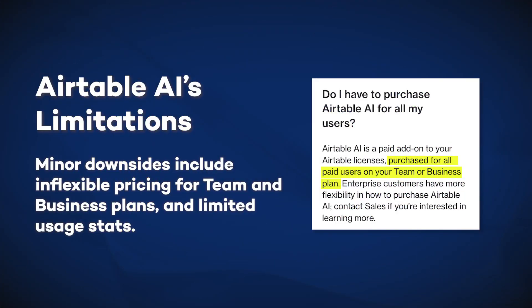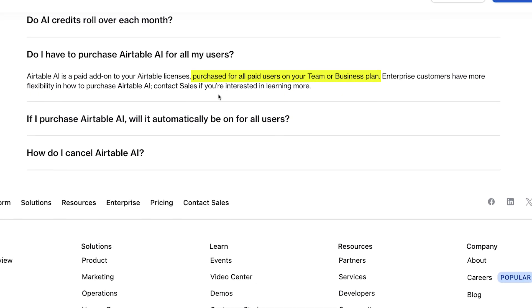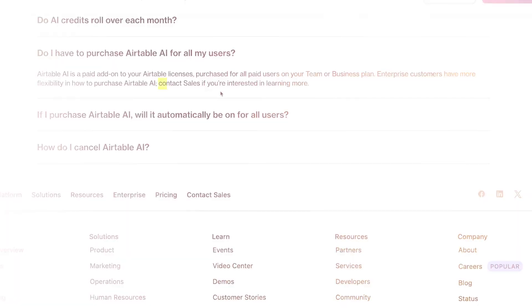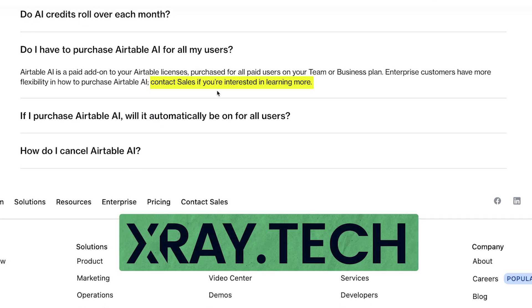Before I wrap up, let's address some important limitations in Airtable AI that you should consider before making your final decision. The pricing structure might create budget challenges for larger teams. As noted earlier, on team and business plans you're required to purchase the AI add-on for every single seat — there's no option to selectively upgrade just the team members who need it most. At $6 per person monthly, this can quickly add up. Enterprise customers do have more flexibility for a custom setup — you can contact Airtable's sales team or a services partner like X-Ray to discuss your options.